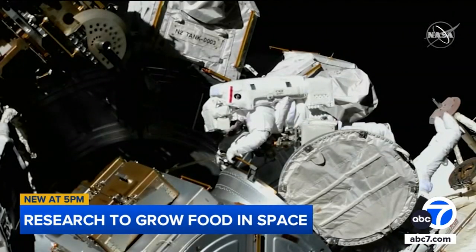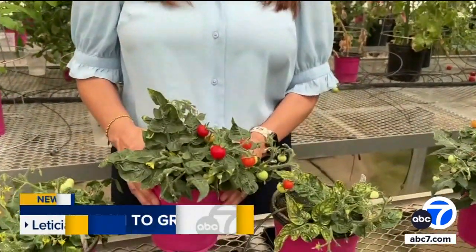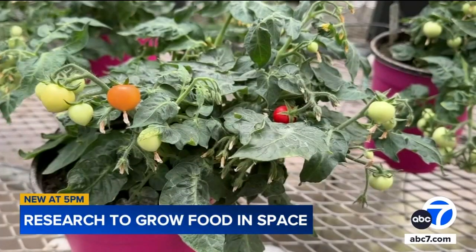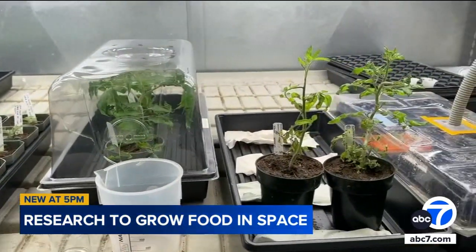Currently, the research is being evaluated at NASA's Kennedy Space Center. The next phase in the research project will be taking seeds of tomato plants like these and sending them to space to see how they perform. Astronauts are going to harvest the fruit, then replant the seeds, and grow another batch of tomatoes. This will be the first seed-to-seed-to-seed experiment in space.